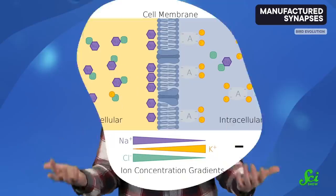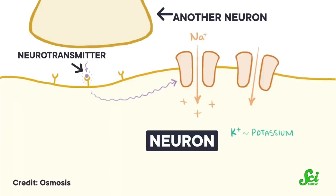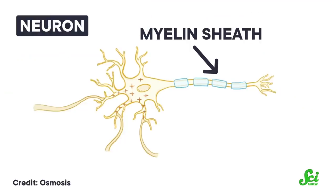It might pay to do a quick recap of how neurons work. Neurons communicate by shuttling ions — positively or negatively charged atoms — through tiny tunnels between the neuron's inside and outside. Because of the cell's membrane structure, where it's leakier to some kinds of positive ions than others, more positive potassium ions flow out of the cell, making the insides slightly negatively charged.